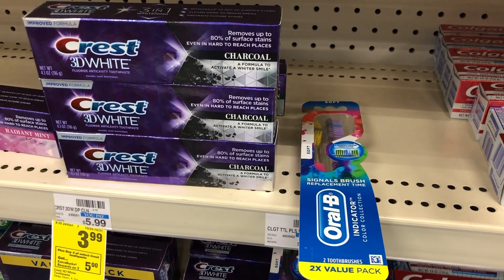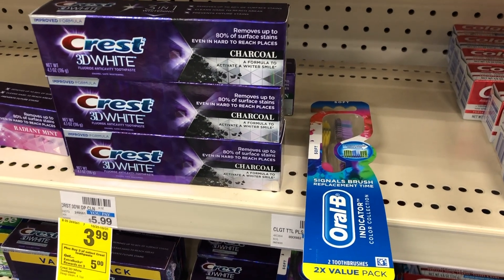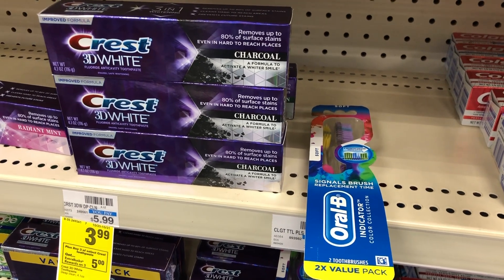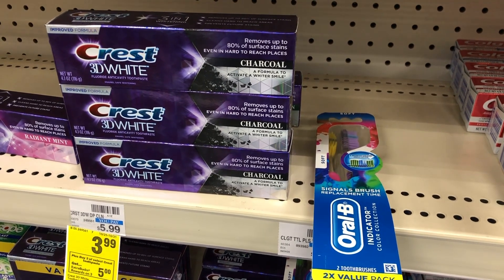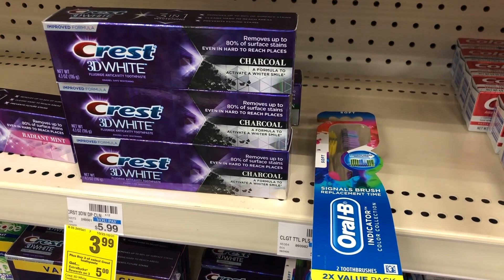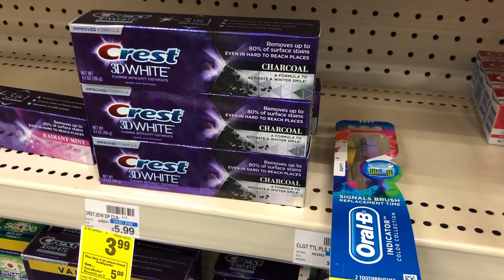Crest toothpaste is going to be on a buy three, get a $5 extra buck, and the big tubes are going to be on sale for $3.99 this week. The Oral-B indicator two packs are $5.29, and you will get a $3 extra buck back for buying one. So if you pick up these four items, your total will be $17.26. Use a $4 off $14 Crest CRT — I got one of these on both of my cards this week — that will bring your total down to $13.26.